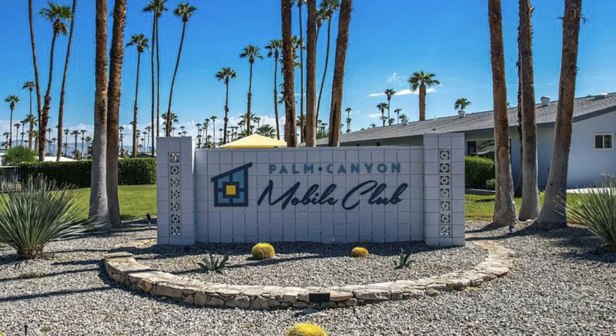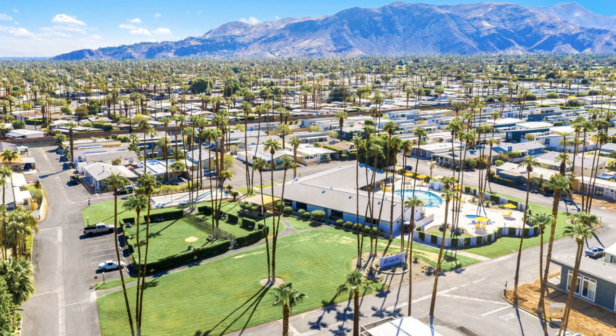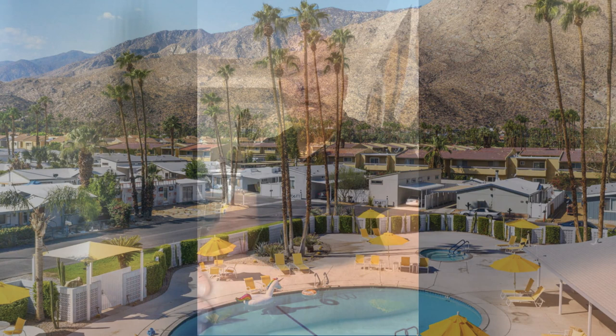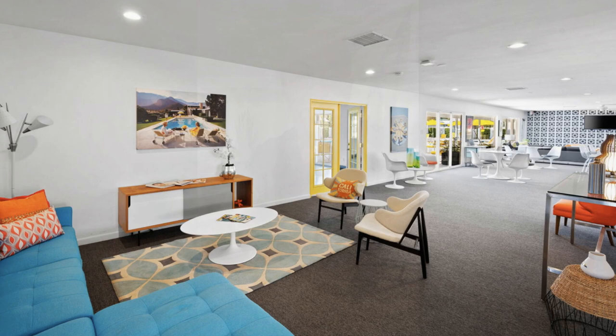Hi, it's Brian Boimshine, and today we're going to take a look at the Palm Canyon Mobile Club. It's a great alternative to single-family homes or a condo. They're manufactured homes, it's a mobile home park, but it's in a fabulous area of Palm Springs and has a lot of amenities like a great huge pool, also a dog park, clubhouse as well, and it's gated. A lot of advantages to this option as a home in Palm Springs.